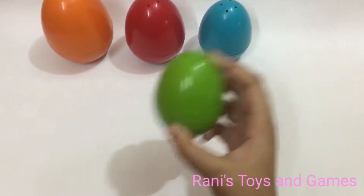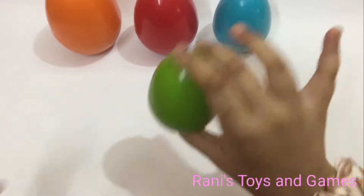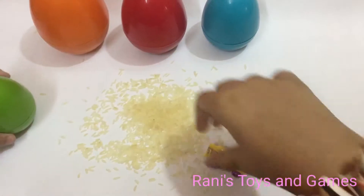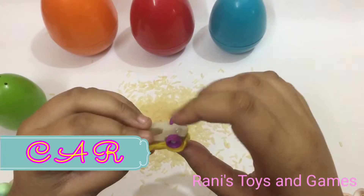We are going to start with this egg. It's a green egg. We have a yellow car with four purple wheels.